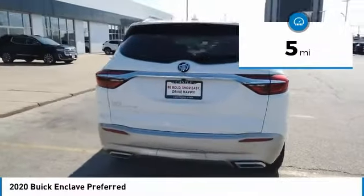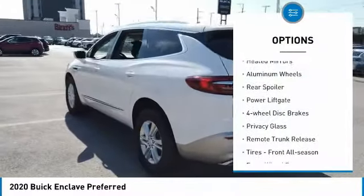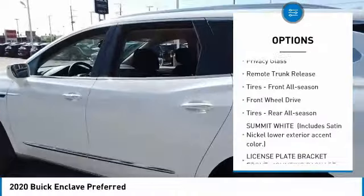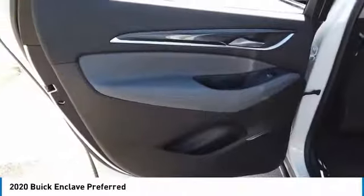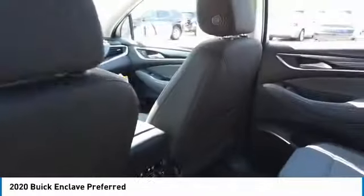This vehicle has less than 100 miles. Here are some of this vehicle's great options: heated mirrors, aluminum wheels, rear spoiler, power lift gate, four-wheel disc brakes, privacy glass, remote trunk release, front all-season tires, FWD, rear all-season tires.